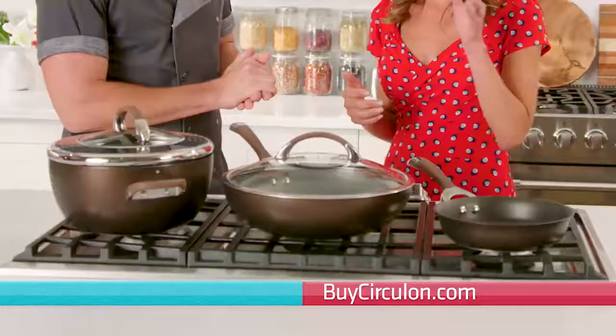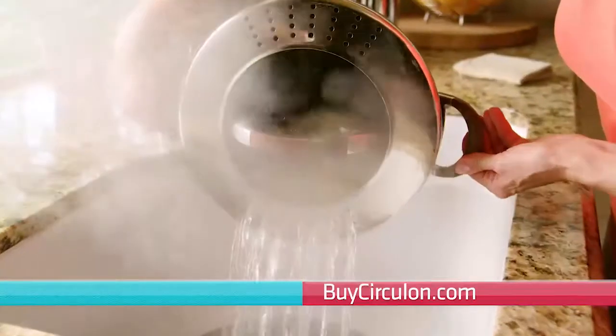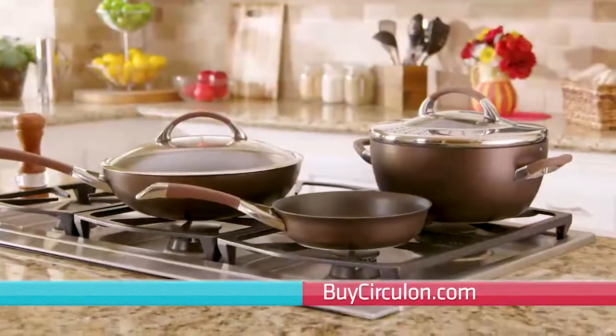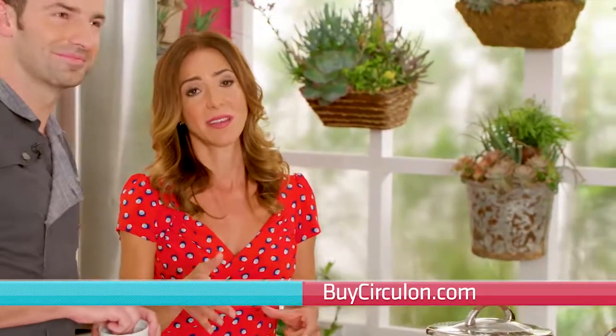You've witnessed the Circulon solution making your lives so much easier. These are literally the only three pans I ever use — these are the three pans that you're not going to know how to live without. I threw all my pans away and I'm just going to be using Circulon from here on out.